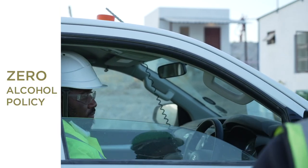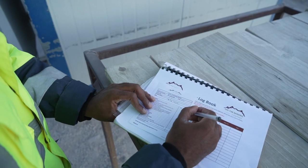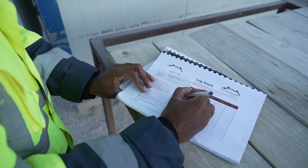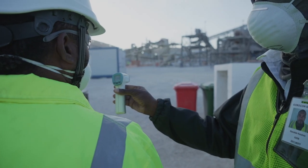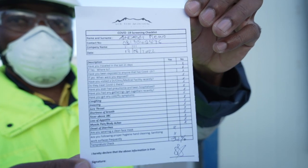For visitors visiting the mine, you will be required to sign in the register as this is a legal requirement, as well as being subjected to a COVID-19 temperature test and completing a COVID-19 questionnaire form.